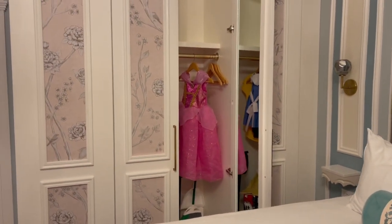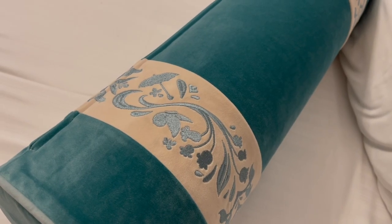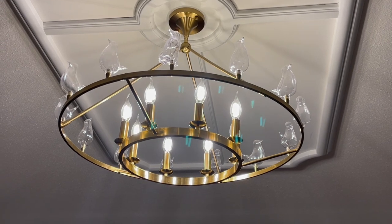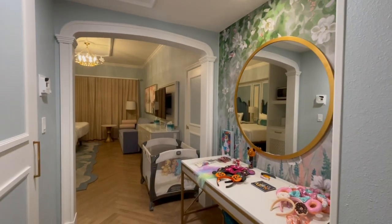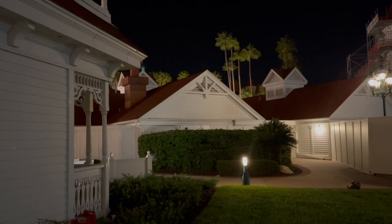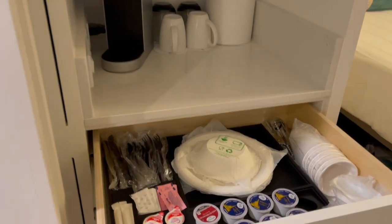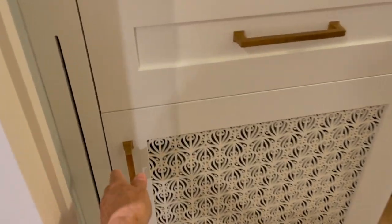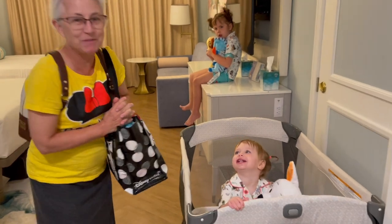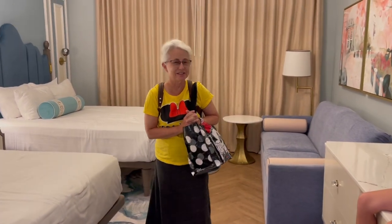Look at the closet. Of course it will be minus the princess costume. A little Mary Poppins umbrella. And look at the birds on the chandelier — I think Mary Poppins would approve. Here is the lovely entryway. Isn't it lovely? Practically perfect in every way.